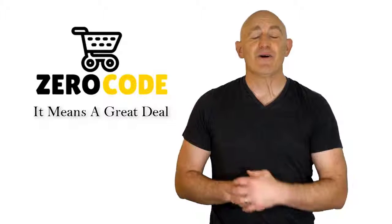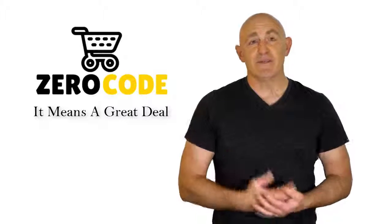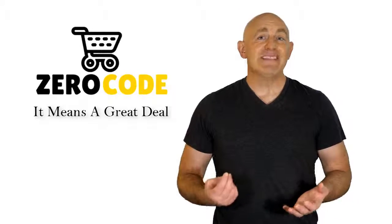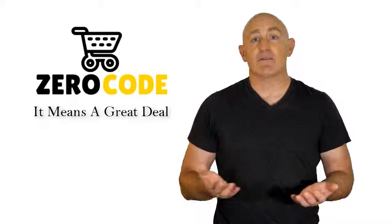Hello, good people. Welcome to the ZeroCode channel. We specifically work on different product reviews just for you. We took our time and invested our energy to do extensive research on different products available in the market coming from different brands.